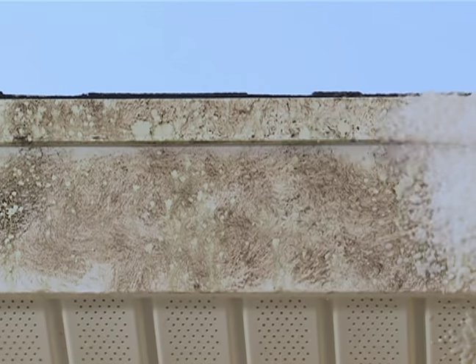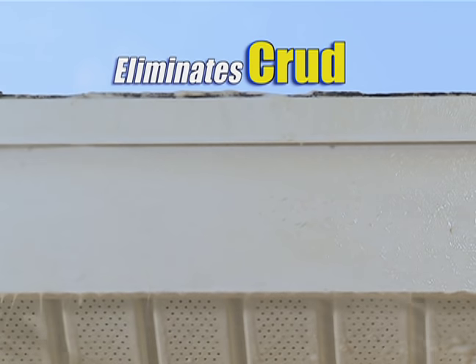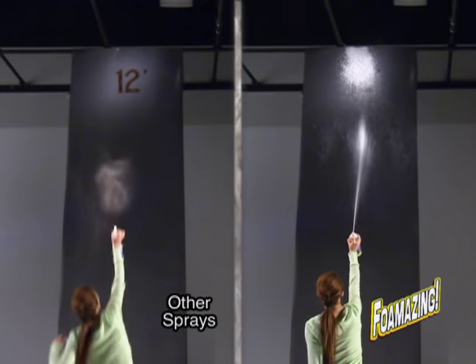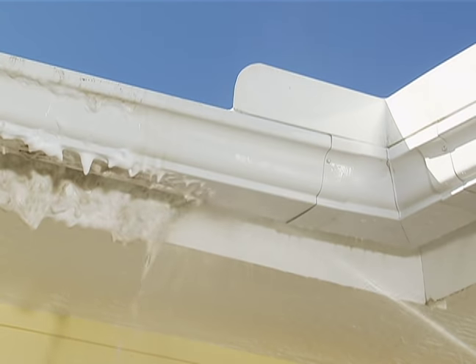Foamazing shoots like a cannon, covers huge spaces, and eliminates nasty crud around your home. Ordinary sprays can't get to these stains, but Foamazing reaches with ease, making it perfect for hard-to-reach areas like gutters, siding, and shutters.